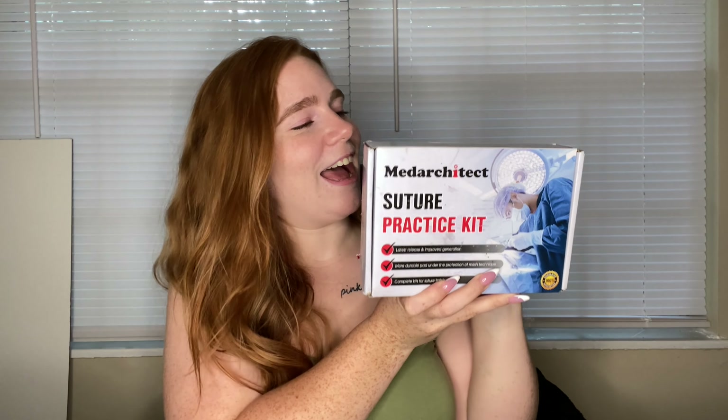Next on the list — and none of these are like an essential by the way, you don't have to get any of this for vet school, these are just things that I wanted to have. In the list of things I wanted to have, I have this — it comes with a silicone pad.